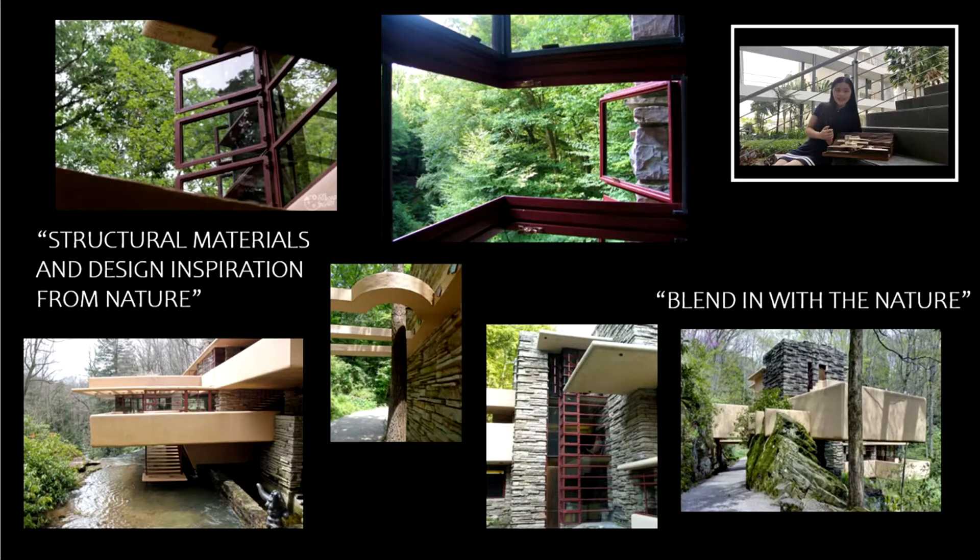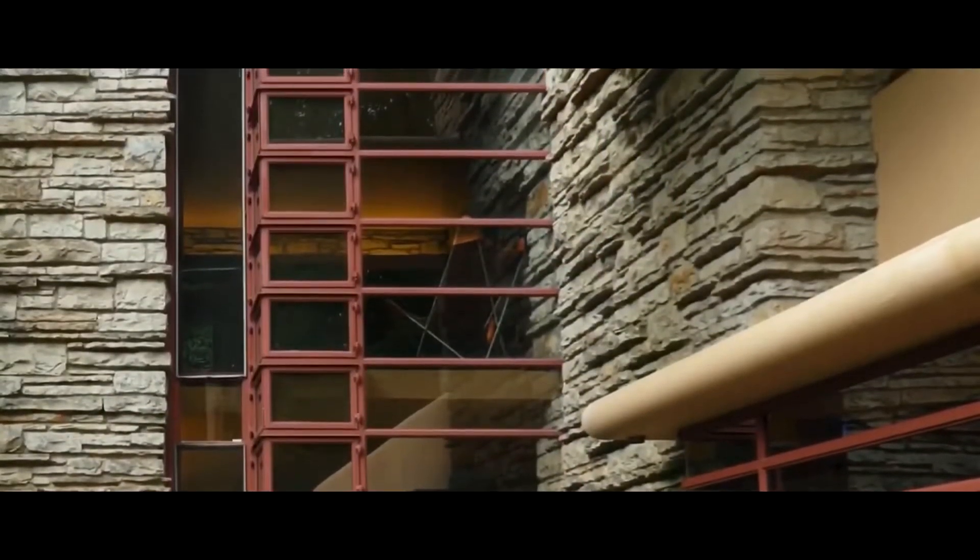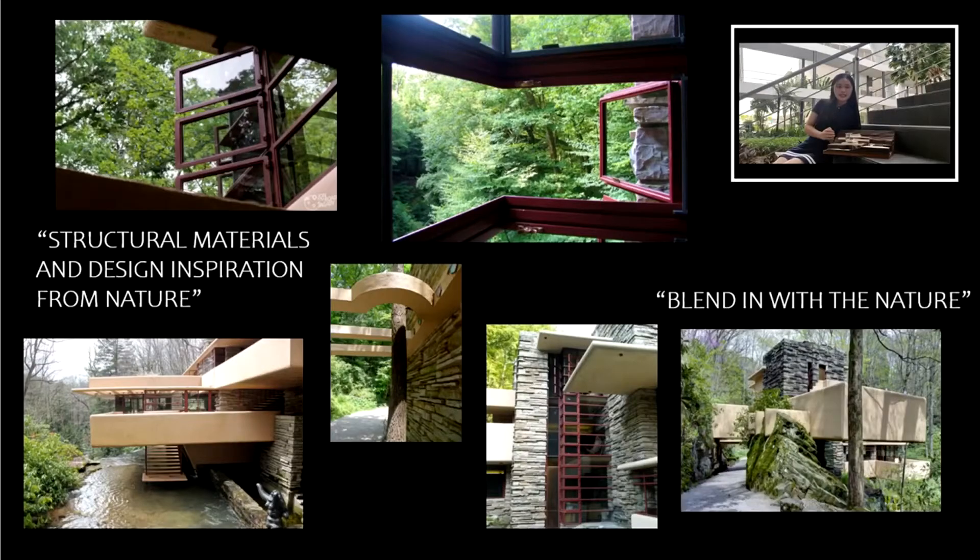Integration with the organic setting extends even to small details. No metal frame is used to hold the glass. Rather, the glass and its horizontal dividers were set into grooves cut into the stonework, so that the stone walls appear uninterrupted by glazing, providing a more natural look. The design also incorporates broad expanses of windows and balconies which reach out into their surroundings. From the central living room, a stairway leads directly down to the stream floor, and a natural spring brings water inside through a channel in the background.